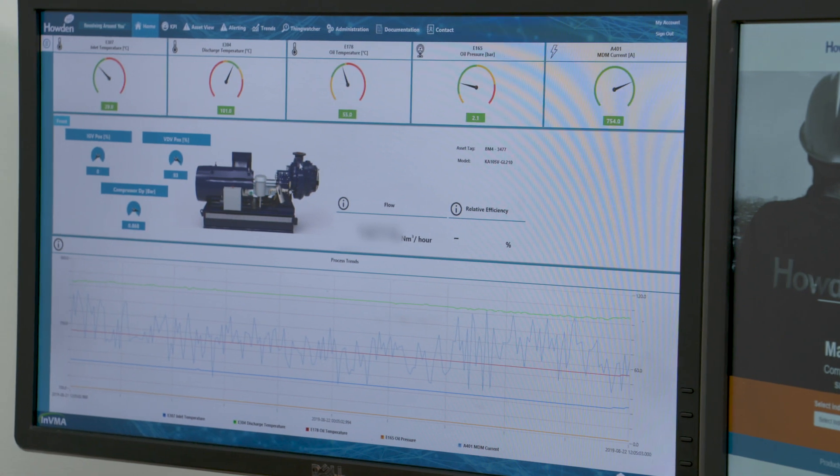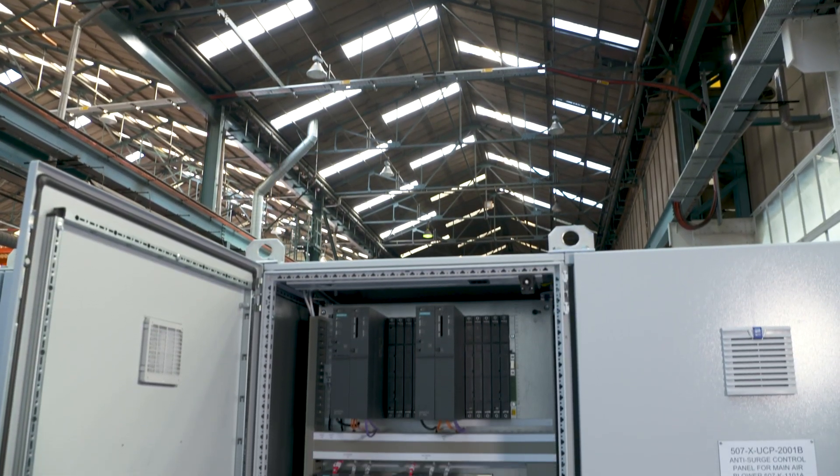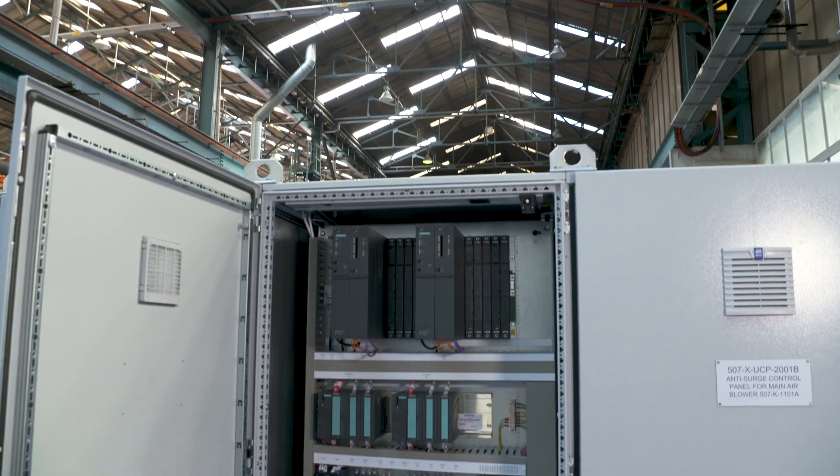The operating system of the Edge can be patched over the air. We have installed next-generation antivirus software. Protocols and software that we've installed to speak to the PLCs and transmit the data use certificates for message signing and encryption.